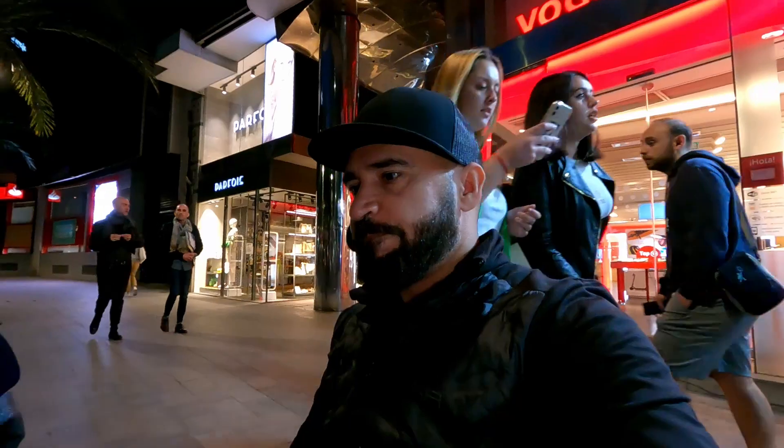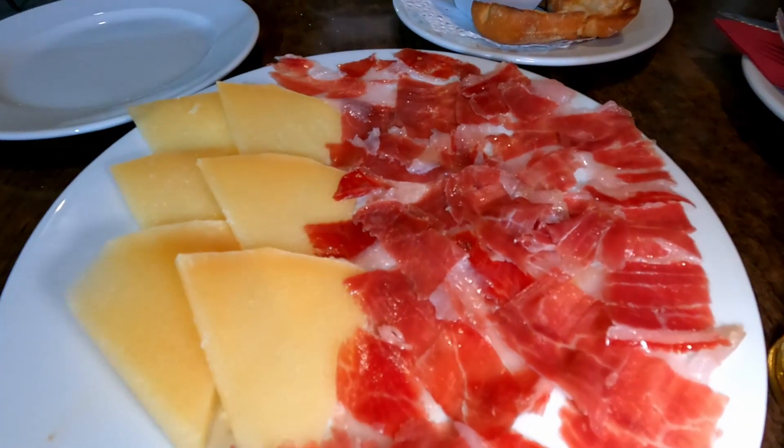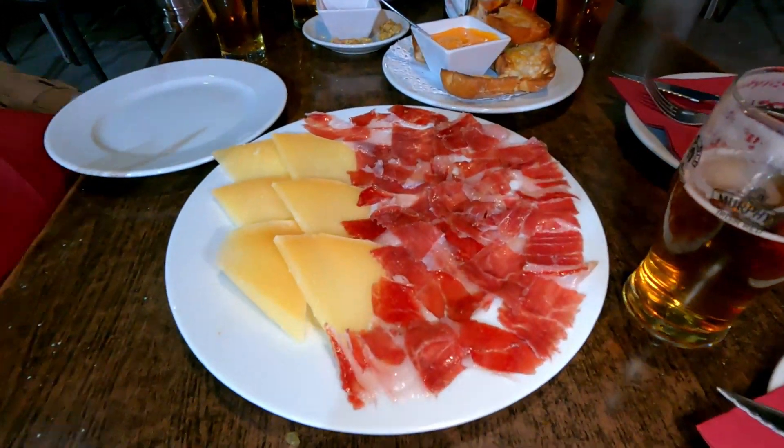Time for more tapas. Look at this — this is special for Spain. What do they call this one? Iberian ham, Jamon Iberico. Let's taste it. It's very soft, tender, salty. I think they might have some olive oil on it, but it's very nice. It might go well with some bread.